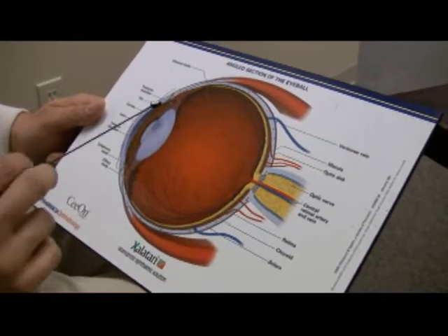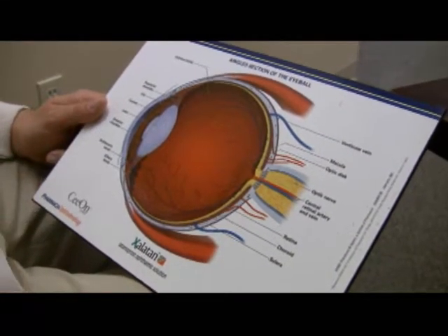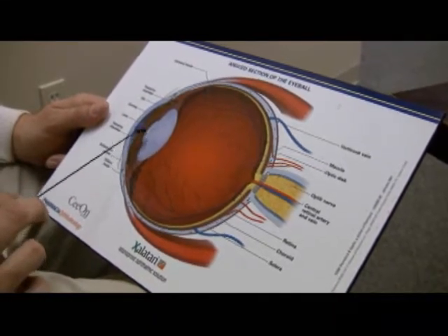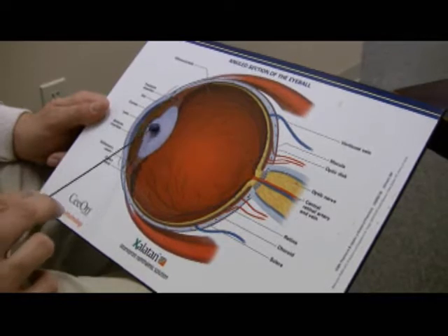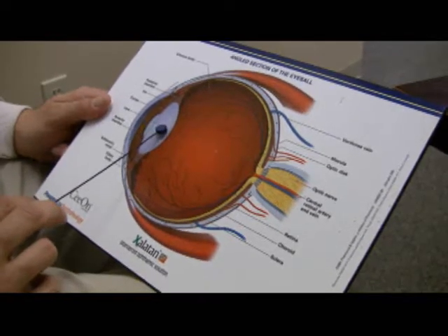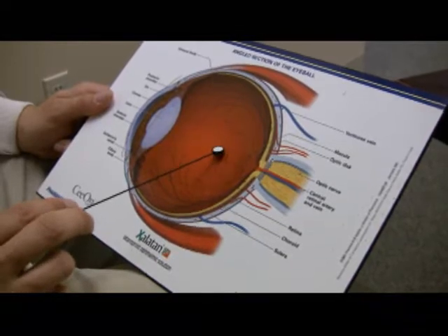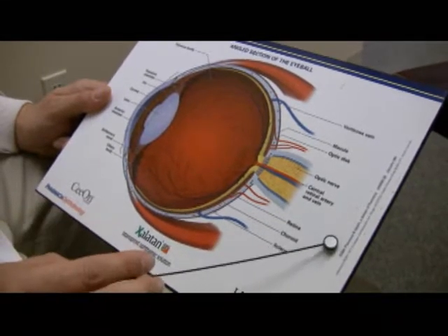The eye is comprised of different parts. The cornea is the clear window of the eye. It lies over the colored part of the iris, and light passes through the iris, through the black part of your eye — the pupil — through the lens to focus on your retina. The image is taken to your brain via the optic nerve.